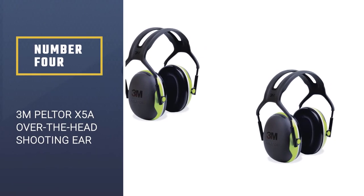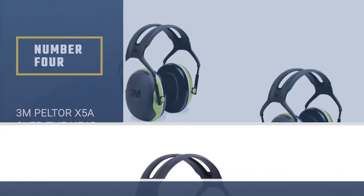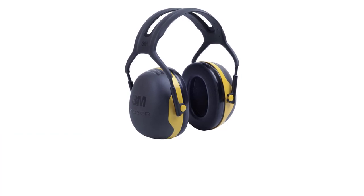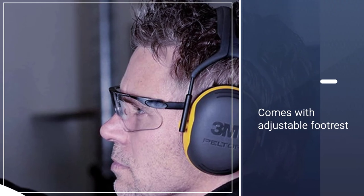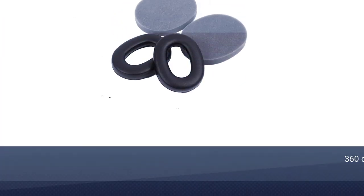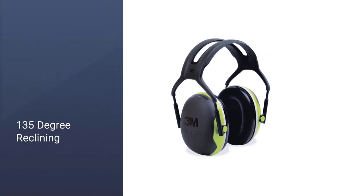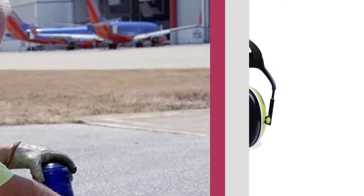Number four: 3M Peltor X5A over-the-head shooting ear protection. Utilizing insulated lined ear cuffs in conjunction with high attenuation technology, the headset blocks hazardous noises while safely dispersing and lowering sound waves to a comfortable 31 dB. With premium comfort foam and a wide-set design that fully encompasses the ear, the 3M Peltor X5A offers increased protection while accommodating a wide range of ear and head sizes.